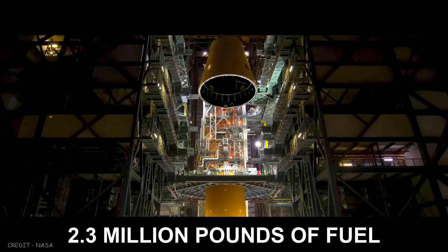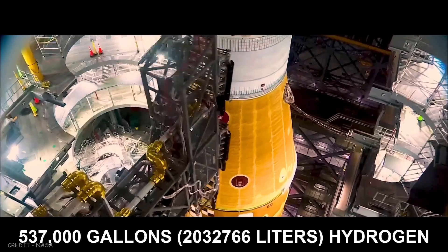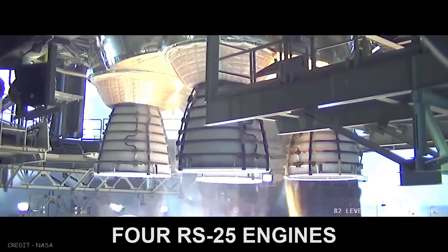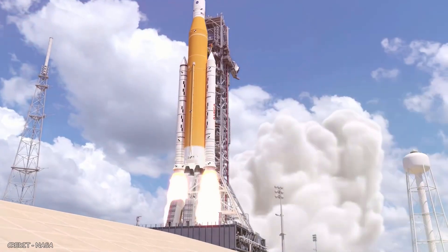The core stage is designed to hold 2.3 million pounds of fuel. 196,000 gallons of liquid oxygen and 537,000 gallons of liquid hydrogen will combine to provide eight and a half minutes of propellant to the four massive RS-25 engines mounted below. These four engines provide 2 million pounds of thrust in total.